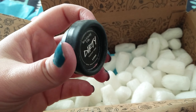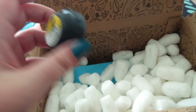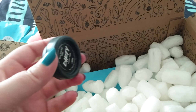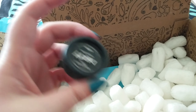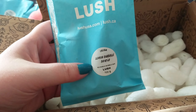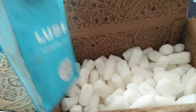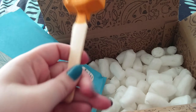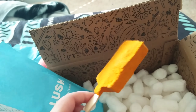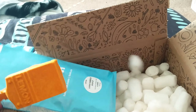I'll open these in a minute. This is my sample — these are the dirty toothy tabs, so they're little tablets of toothpaste instead of using a plastic bottle of toothpaste. This is the lemon bubble bar. I've gotten this before and it lasted me forever — like, for so fucking long. I love it.